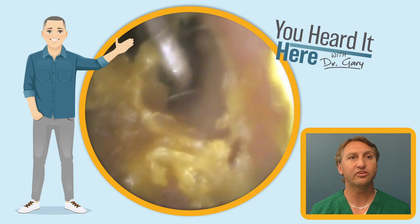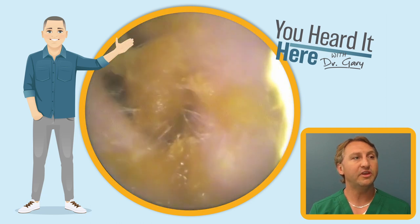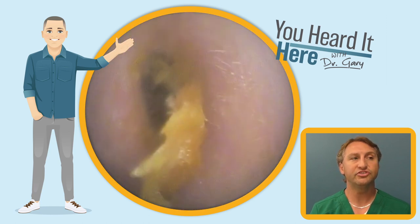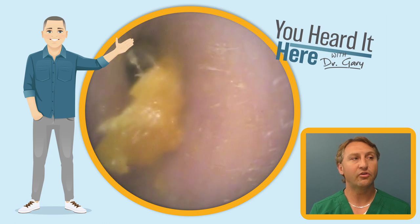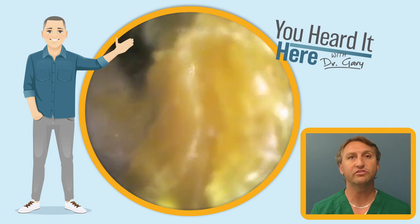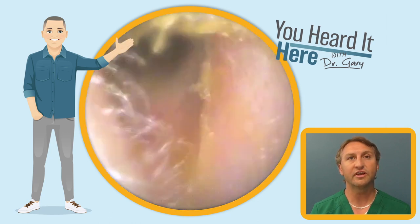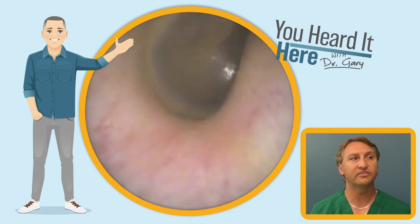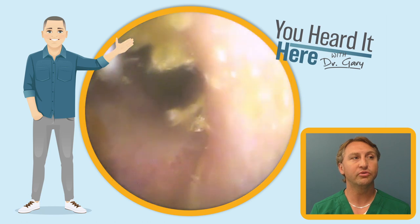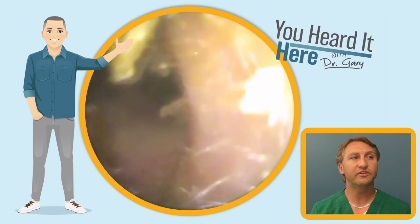We're going to use that curette to clean this earwax out, pulling it along the bottom. The patient is not experiencing any discomfort or pain — we're being very gentle. This is not causing any irritation for this patient, although when you use manual tools as well as the suction device, it can cause some irritation. The skin in the ear canal is very thin and very sensitive. Now we're just using the curette to remove the remaining wax off the top of the ear canal to finish this job off.